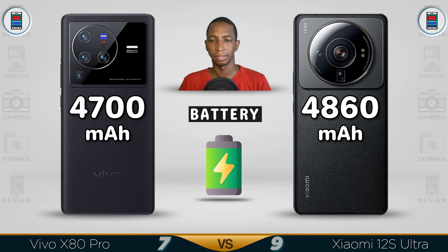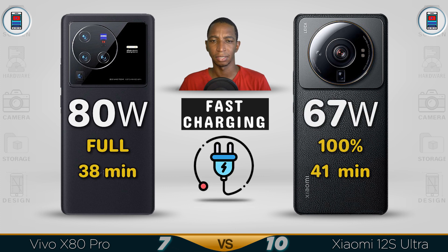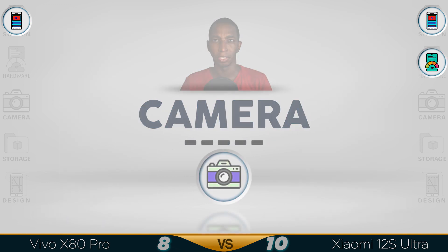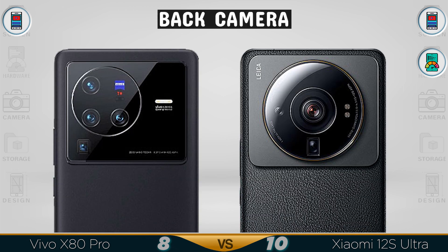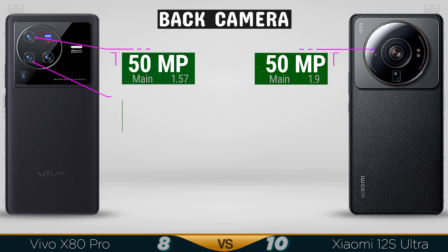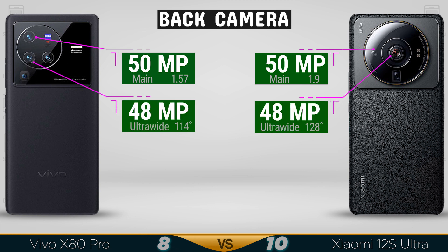For the battery, the Xiaomi 12S Ultra is slightly better. For fast charging, the Vivo X80 Pro has an edge, though both complete charging in a similar time frame.